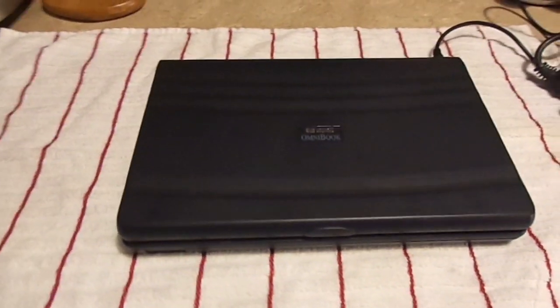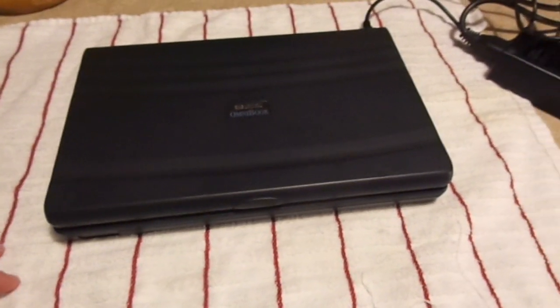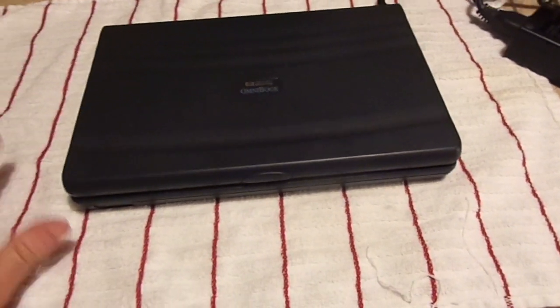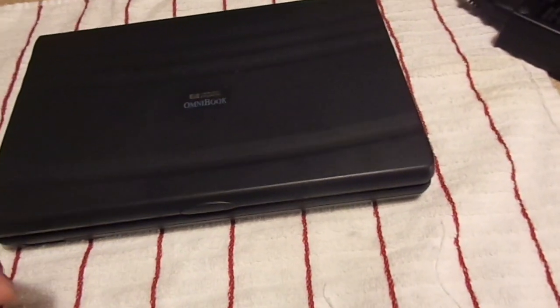The compromises were evident. Sub-notebooks, in order to qualify for the title, had to be stripped down of everything that wasn't necessary. No optical or magnetic drives of any kind, other than the internal hard drive.